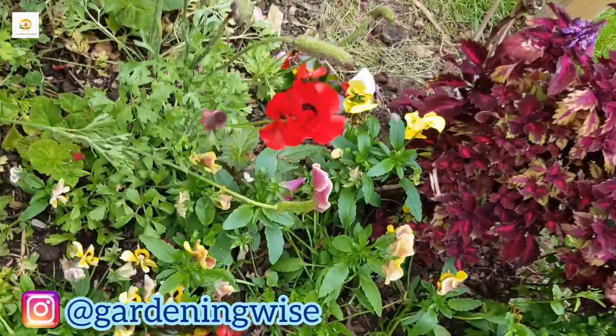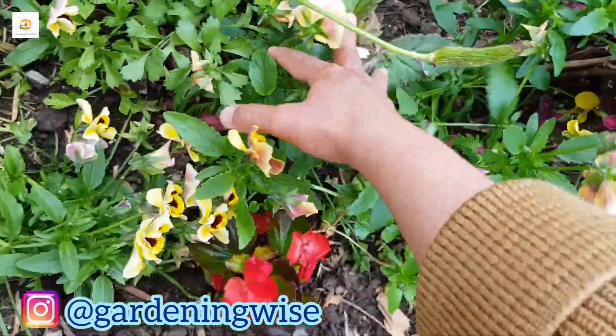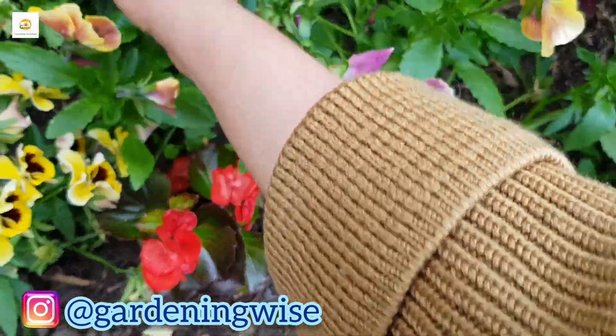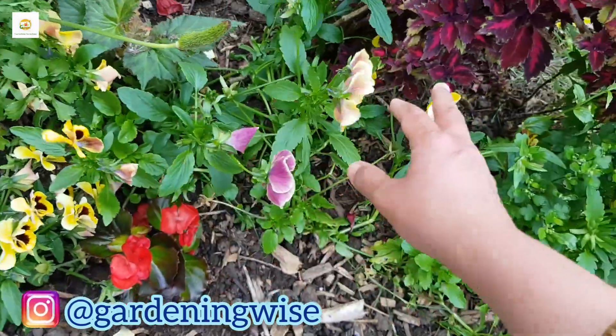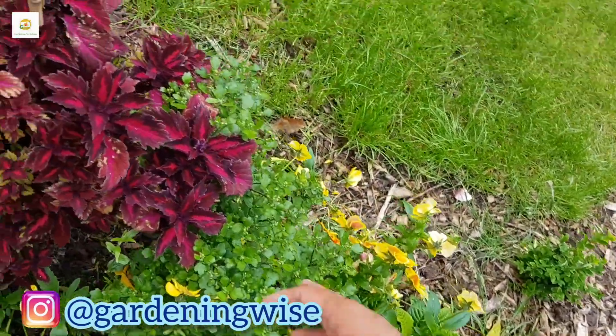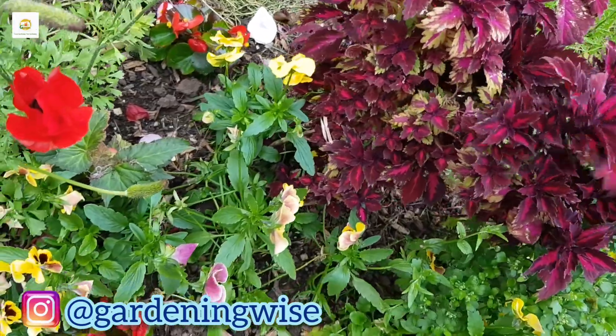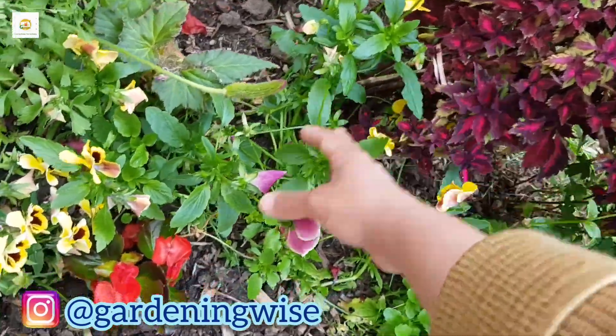There are some begonia plants in there, and this is a different one which I think is starting to send its flower buds. There are some self-sown pansies in there as well. And this is the 'Royalty' coleus plant which I was talking about earlier - really beautiful, still growing nice and strong, and filling up really well.